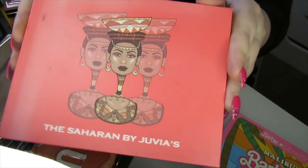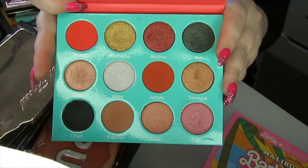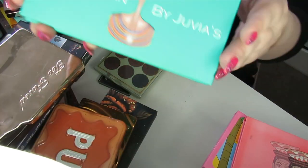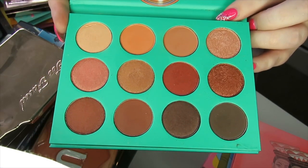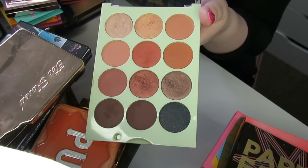Now I have a couple of my favourite neutral palettes. I've got the Saharan by Juvia's Place — really nice rich neutral shades — and I'm going to be keeping this. One I am going to declutter though is the Nubian. Again it's a neutral palette, but I just feel like the shades are all kind of samey, so I'm going to get rid of this from my collection.